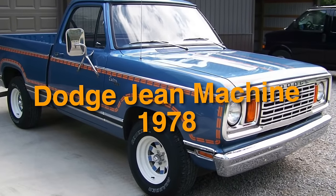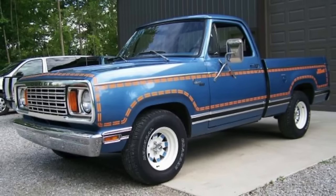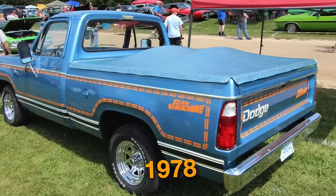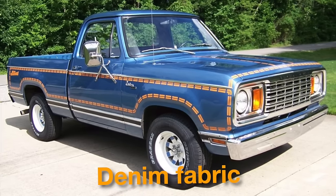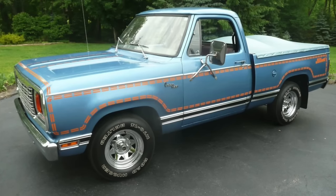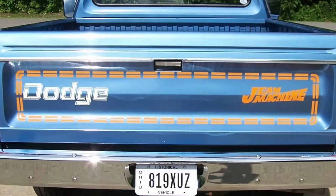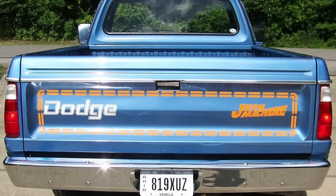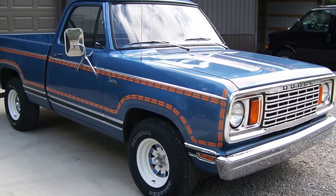On number 32, we have the Dodge Gene Machine 1978. This is a special edition of the Dodge D-Series pickup truck released in 1978, featuring exterior paint options resembling classic blue denim fabric commonly associated with jeans, along with denim-like interior upholstery. The Dodge Gene Machine embodies the spirit of 1970s Americana, reflecting the era's fascination with denim fashion and customization. Being a special edition, its production was quite limited, contributing to its status as a hidden gem among automotive enthusiasts.